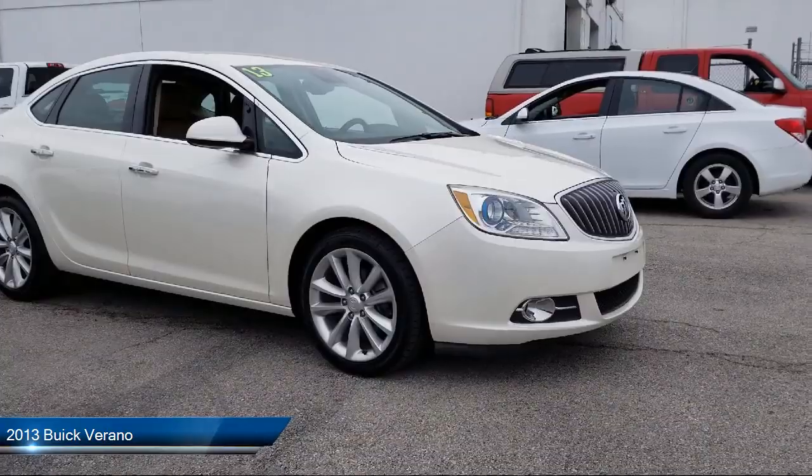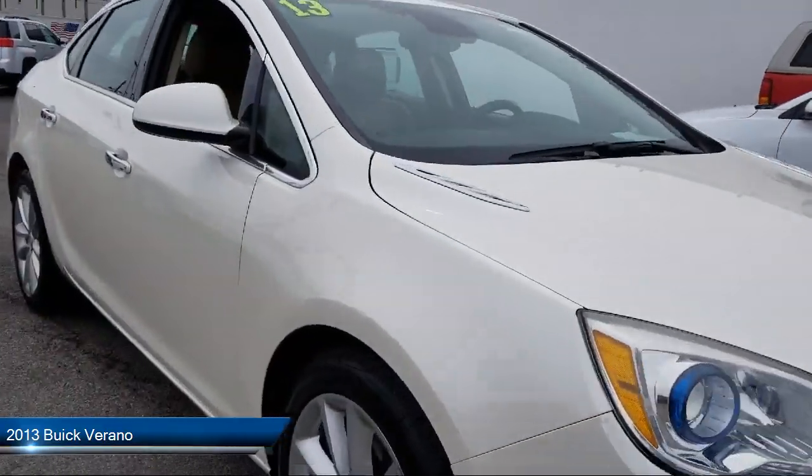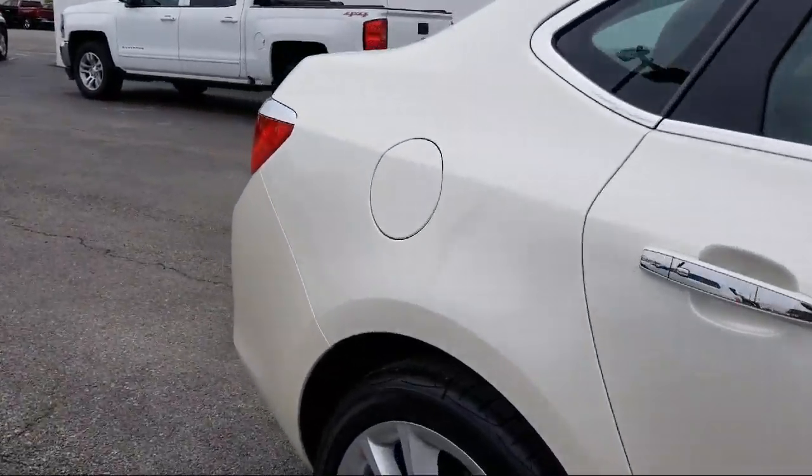It comes equipped with a premium sound system, leather wrapped steering wheel, keyless entry, climate control, cross traffic alert, and leather seating.